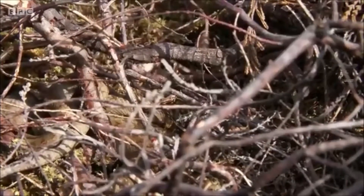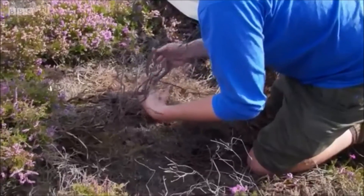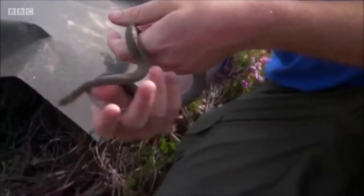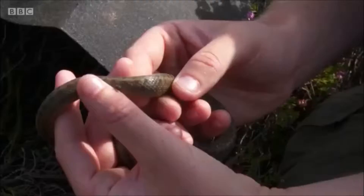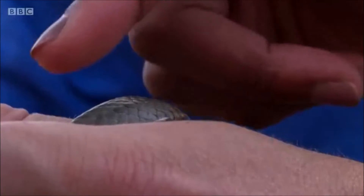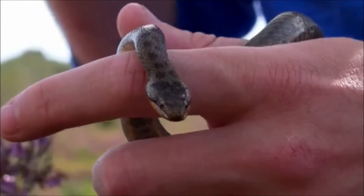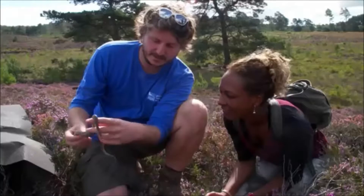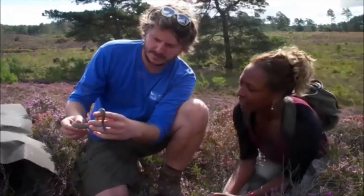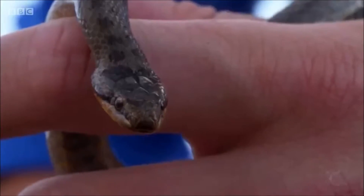Smooth snakes freeze when disturbed, trusting in their camouflage to make them almost invisible. Oh, that is a beauty. These snakes don't have keeled scales like a grass snake or adder does — they really do feel super smooth and polished. So this is a male, and a very large male. This is pretty much as long as a smooth snake could get. I'm so happy — the rarest snake in Britain and it's a big specimen as well.